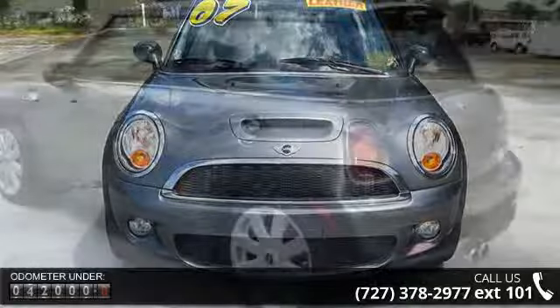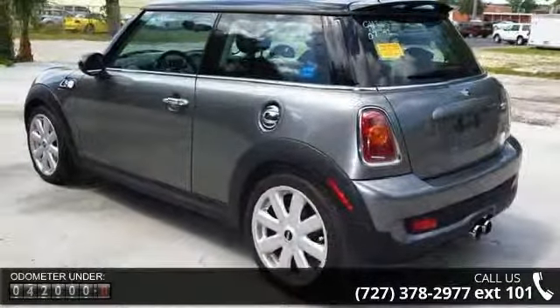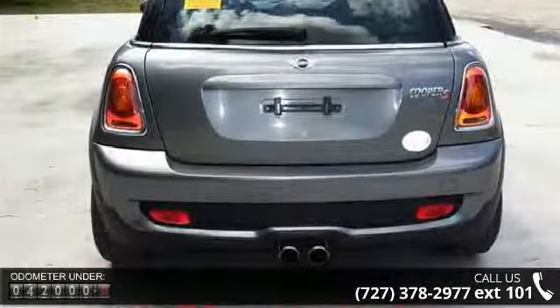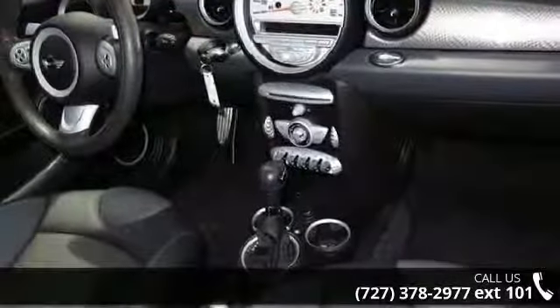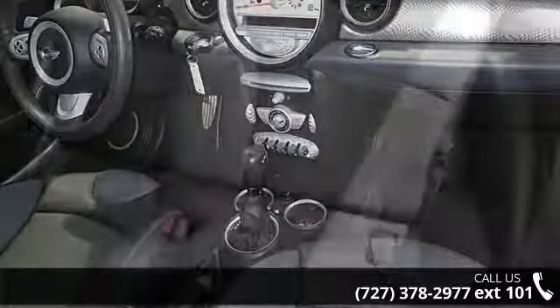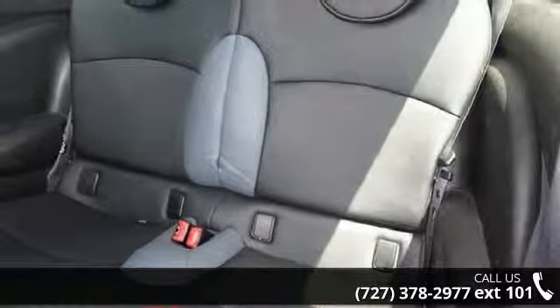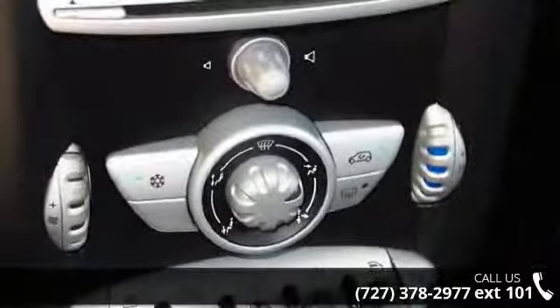Some of the top features included with this vehicle are: Chrome Covers, Daytime Driving Function, Engine Oil Level Indicator, Flared Wheel Housing, Front Footwell Headlights, Lift Gate Unlock Feature, Luggage Compartment, and Seat Height Adjustment.